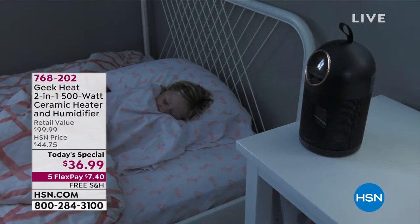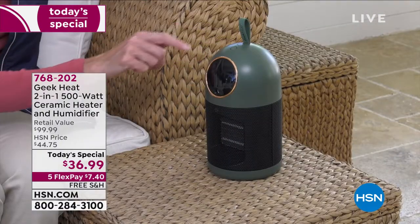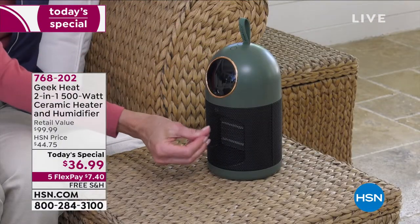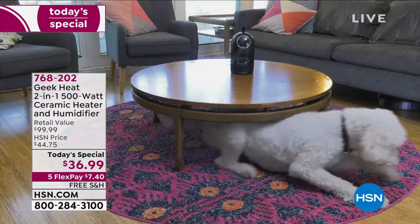I just want to give a little bit of history about this machine specifically. Two years ago we did something very similar — it was a combo like this one is — and it sold out in one single airing.